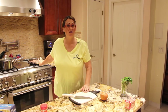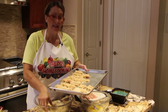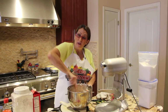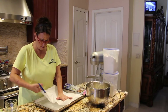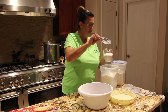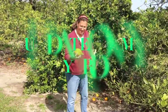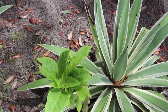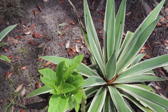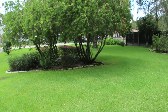Welcome to Cheryl's Home Cooking. Today I'm going to show you a little update on the plants and trees in my front and back yard.